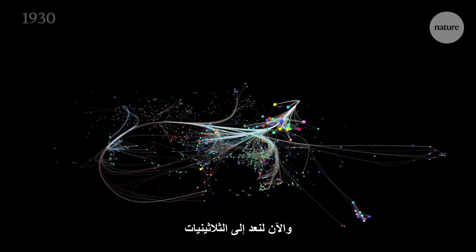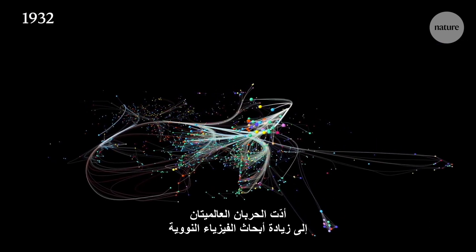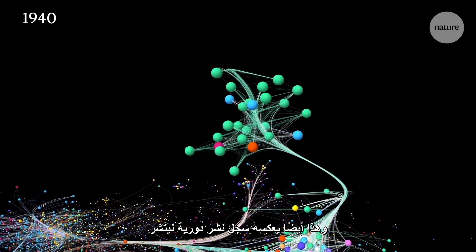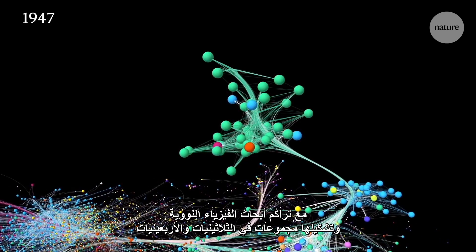Back to the 1930s now — the two world wars lead to an increase in nuclear physics research as nations race to split the atom. And this too is reflected in Nature's publication record, as nuclear physics papers cluster together in the 30s and 40s.